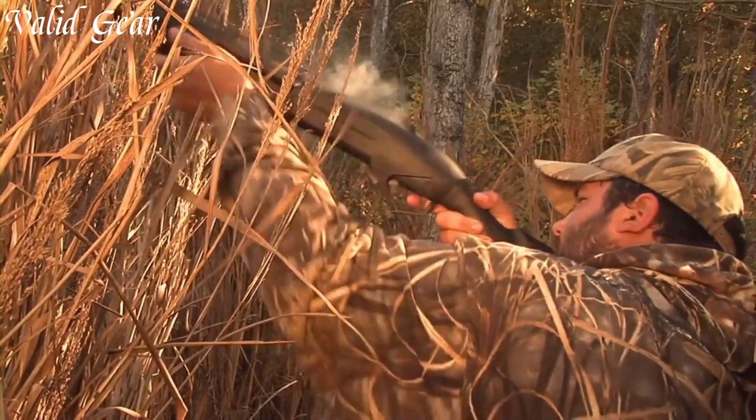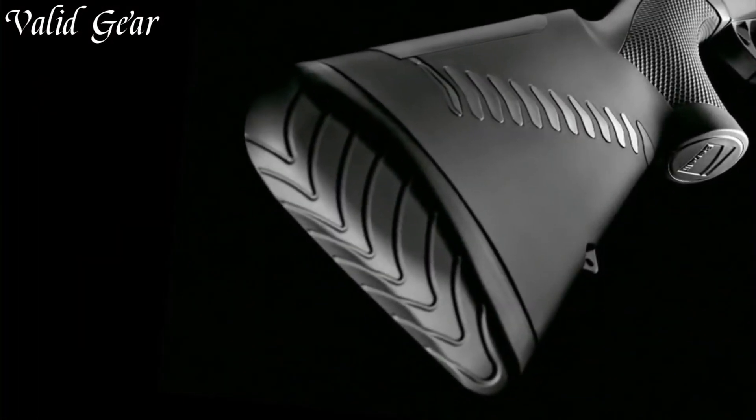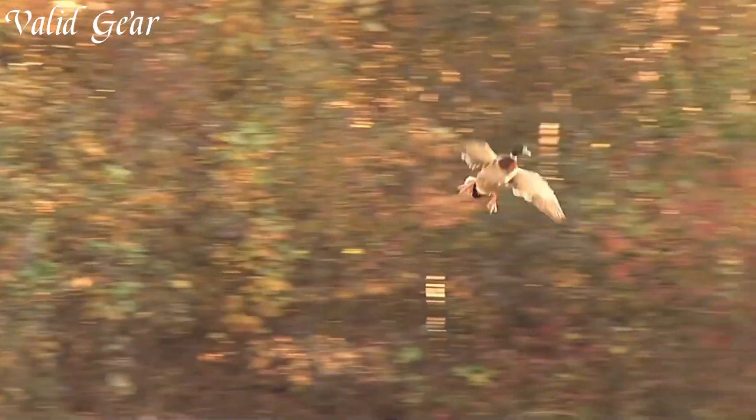Trusted by professionals and enthusiasts worldwide, the Benelli Supernova has earned its reputation as a reliable and formidable shotgun.